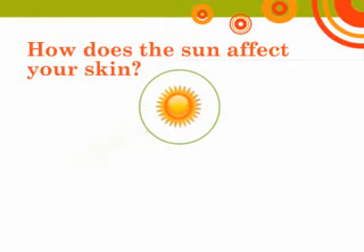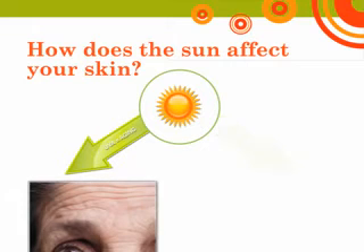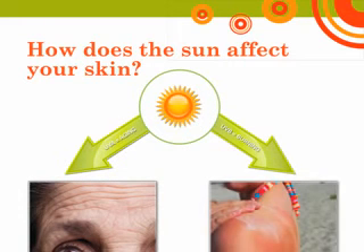There are two different kinds of ultraviolet or UV radiation that comes from the sun. You probably have heard of UVA and UVB rays. Both are dangerous, cause premature wrinkles, and increase your chance of developing skin cancer. These rays are always present, even when it's cloudy.